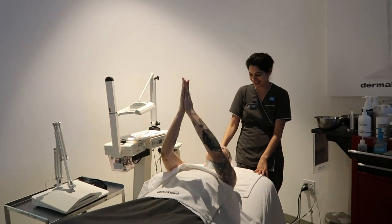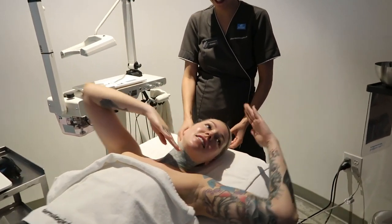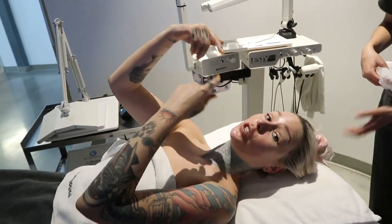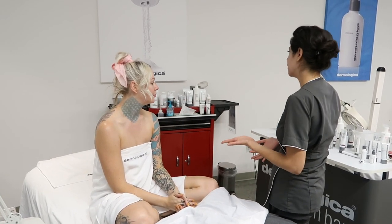How's your skin feeling? It feels so good! Don't forget sunscreen on the hands — that's important. Alright, so let's go over some product recommendations for you.